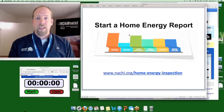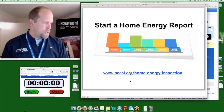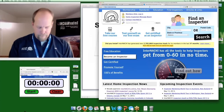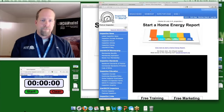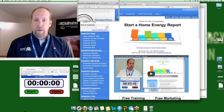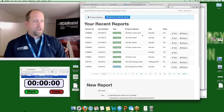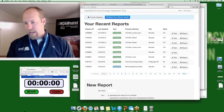Let's start a home energy report — let's go through the generation process. You go to nachi.org/home-energy-inspection. And this is the page. You click that big graphic to start a home energy report, it goes to the tool, and with a couple clicks of the button you're inside the tool that generates the report. I'll start the clock — it'll probably take me a little more than three minutes because I'll be talking along the way.